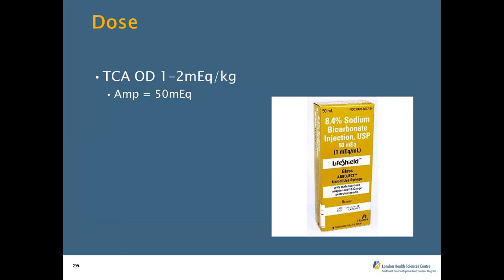For TCA overdoses, dosing is one to two milliequivalents per kilogram of body weight. Trucks currently carry 50 milliequivalents in 50 mLs. This is a patch point, so don't be surprised if you get a larger order. We carry two amps in the truck — communicate that limitation if relevant. Don't be surprised if the physician asks for two to three amps as a push for a TCA overdose, and also don't be surprised if you receive no orders for bicarb in that setting.